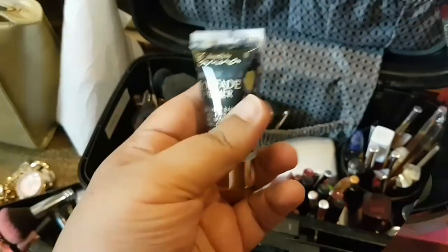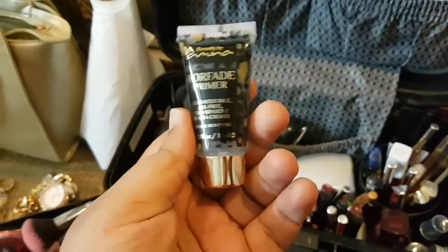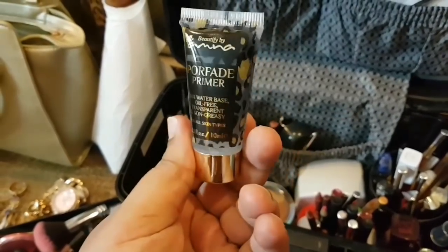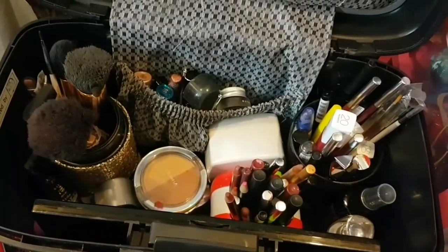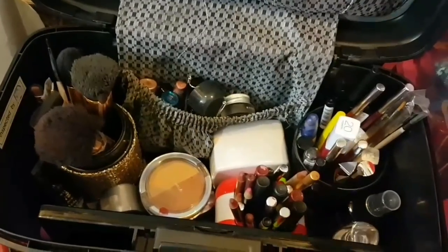First of all I am going to prime my face. This is a primer by Beautify by Amna — it is a very good primer. I am going to use two of them; this is my third one. I will cover my face with this so that the pores will be closed. I don't use certain products because my face is very oily and also dry, so I will use this primer.